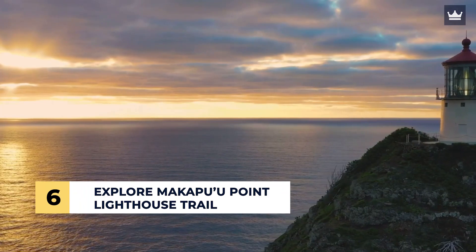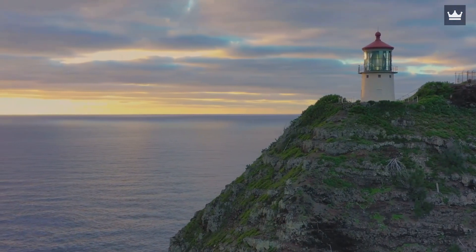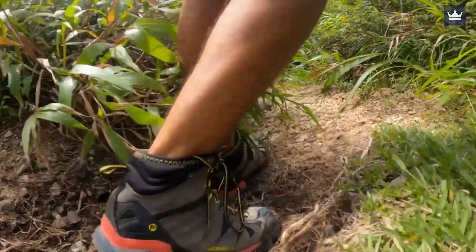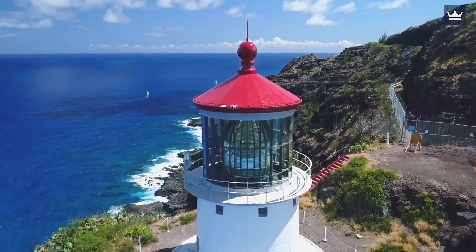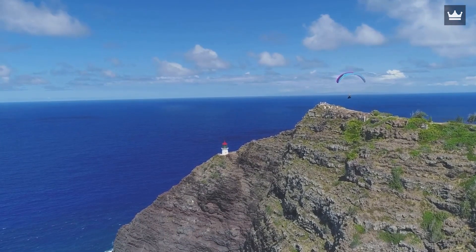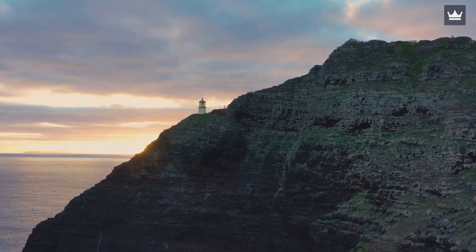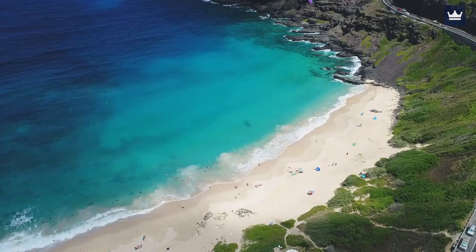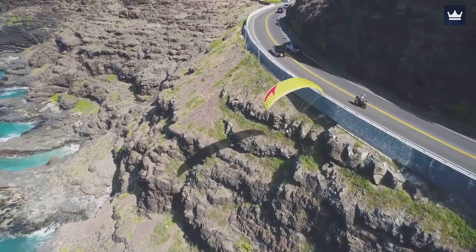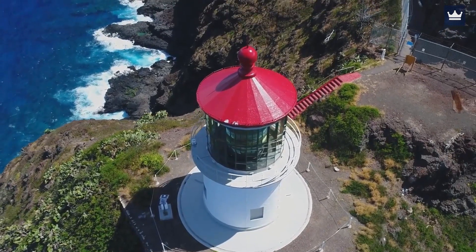Number 6: Explore Makapuu Point Lighthouse Trail. Located on the southeastern coast of Oahu, this is an iconic Honolulu hiking trail that spans about two and a half miles. It's suited for intermediate hikers but newbies can also test their skills and see if they can get to the finish line. What makes the Makapuu Point Lighthouse Trail special is that you'll find a well-maintained path along the way, and benches are available every few hundred meters if you need a break or want to absorb the beauty of the scenery. Simply stop your car at the parking lot near Kalanianaole Highway, then go up the paved trail that'll gradually take you to the Makapuu Lighthouse.